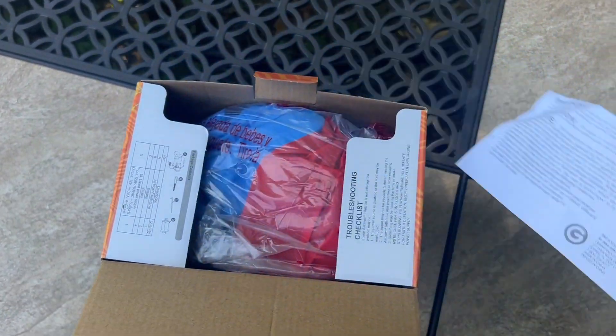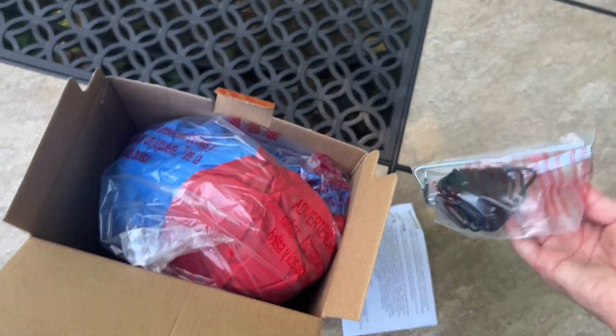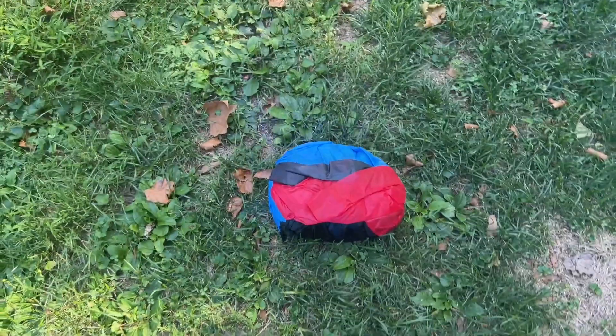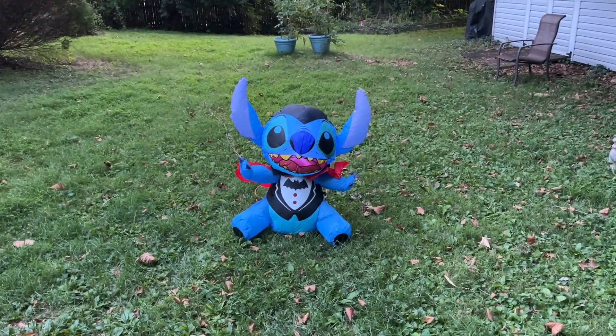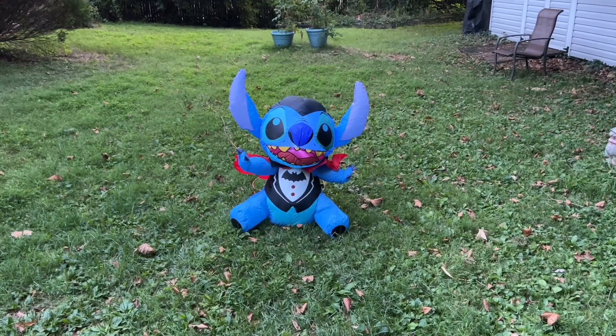As you saw earlier, there are instructions on the box and in the box itself on that piece of paper. And here are the stakes and the tethers. So finally, here's Stitch inflated, and he does look really good. I like that he's dressed as a vampire.